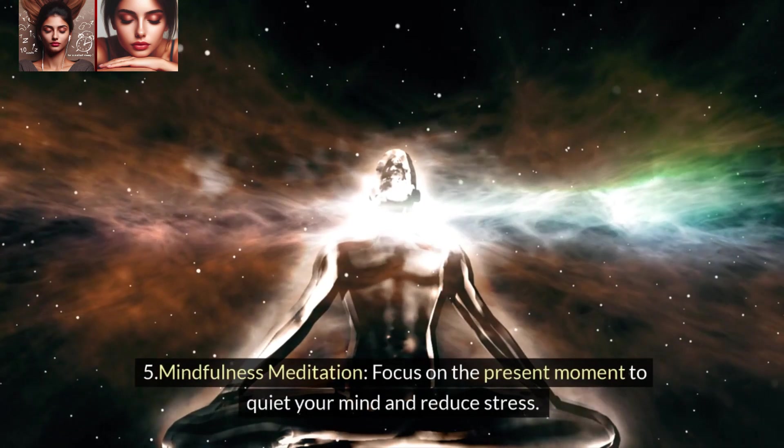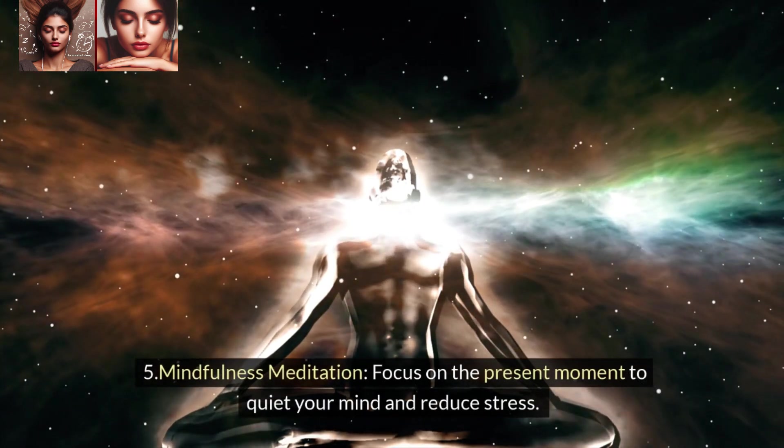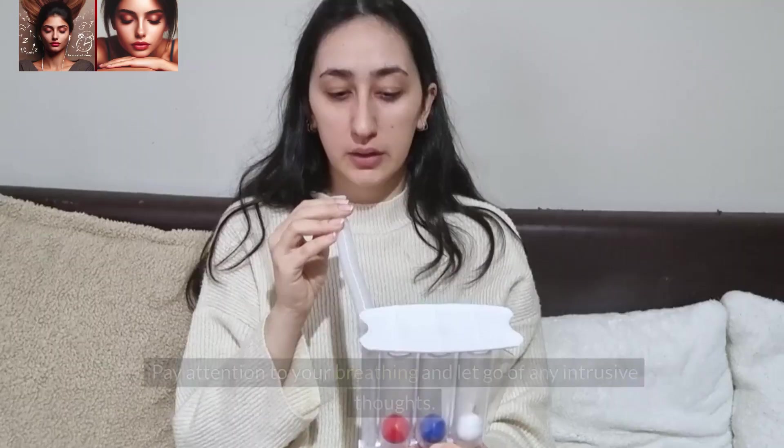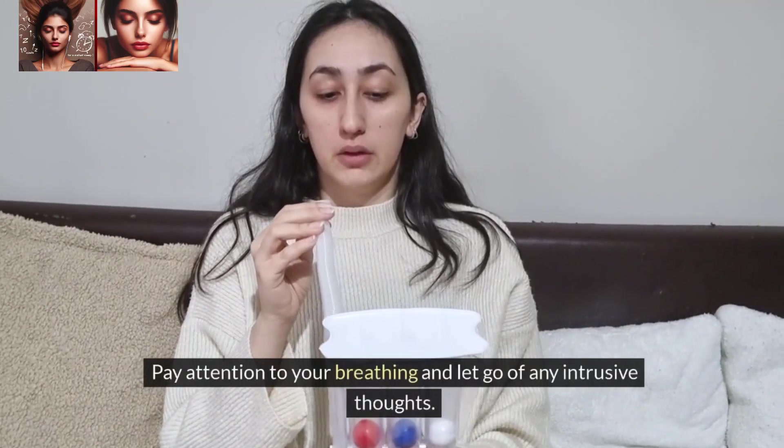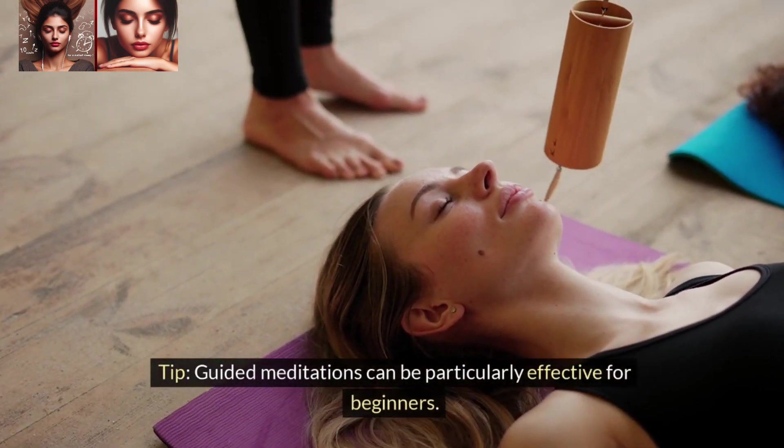5. Mindfulness Meditation. Focus on the present moment to quiet your mind and reduce stress. Pay attention to your breathing and let go of any intrusive thoughts. Tip: Guided meditations can be particularly effective for beginners.